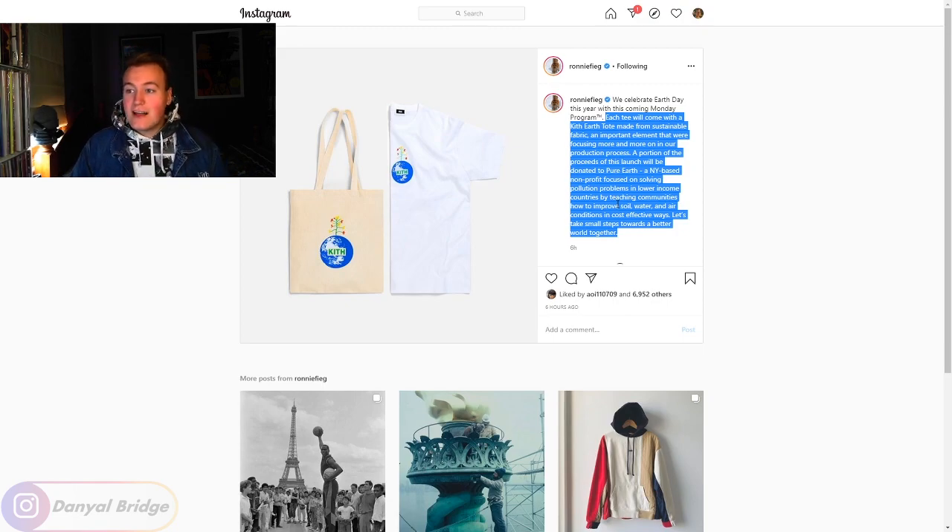So it looks like you'll be able to purchase white tees with a nice little Earth on it with the Kith logo and a little flower growing out of the top — it looks a bit like Jack and the Beanstalk. With each tee you purchase, you get a sustainably made tote bag. Interestingly, it didn't really mention whether the tee itself is sustainable — if it's 100% cotton, there's a lot of water used to grow that cotton.